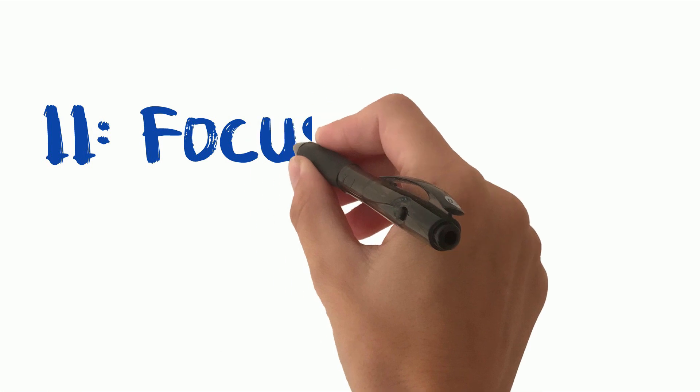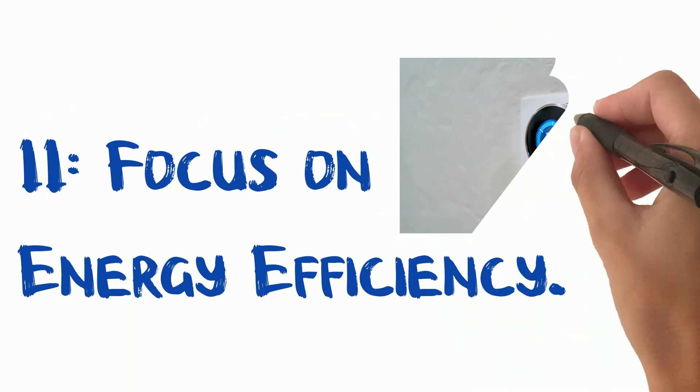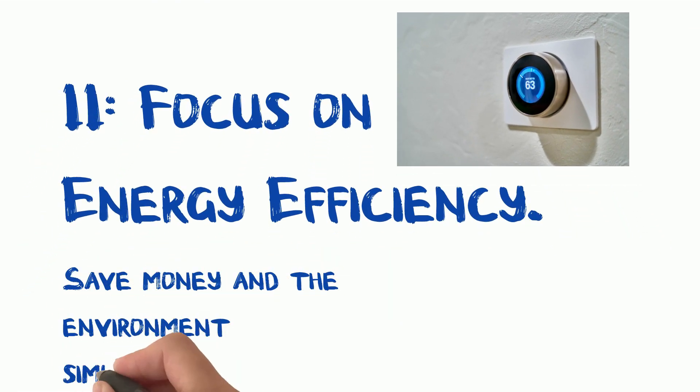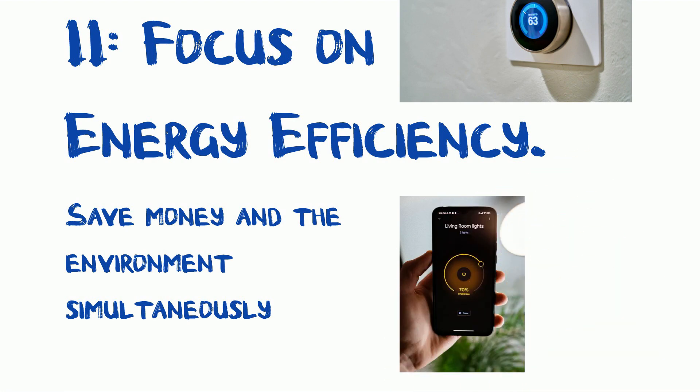Tip 11: Focus on energy efficiency. Last but not least, our final tip is to focus on energy efficiency. Invest in energy-efficient tech and set up smart home systems to reduce your utility bills. You can save both money and the environment simultaneously.